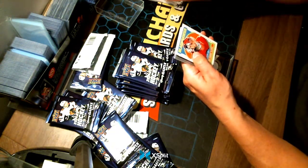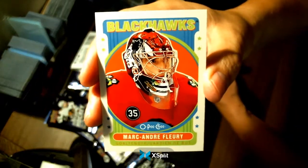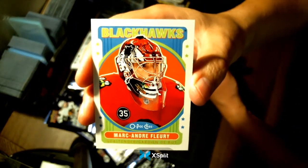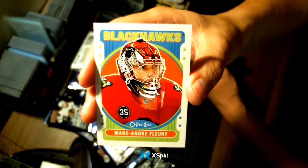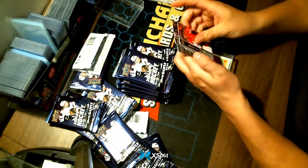A Marc-Andre Fleury — I like these ones with the team name on top — for your Chicago Blackhawks. And an LPG update card.